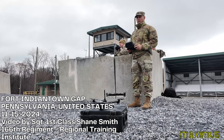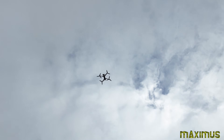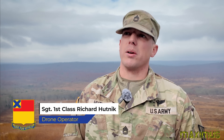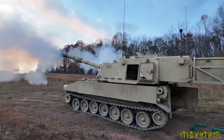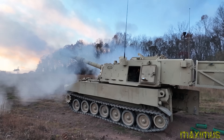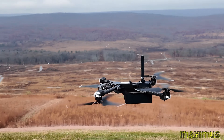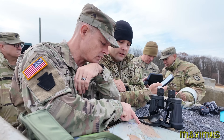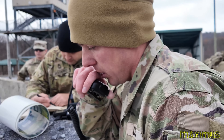Today we are using small unmanned aircraft systems to locate targets, call for artillery fire, observe the fall of rounds, make required adjustments, and conduct battle damage assessment. The drone itself provides its location — you can get in the vicinity of or right over your target, get your location grid, and call in that fire mission.